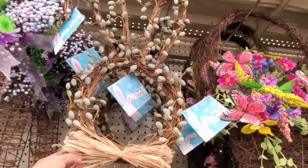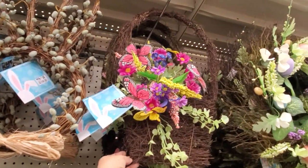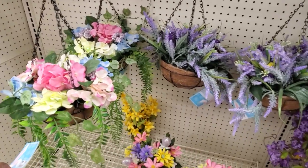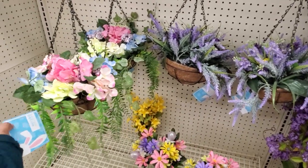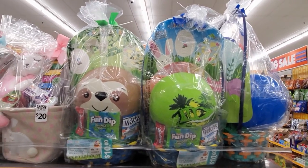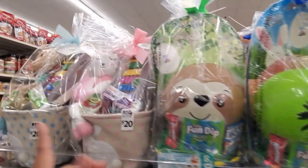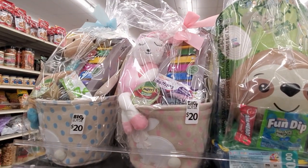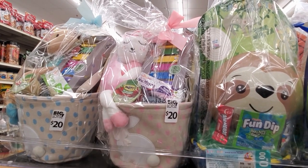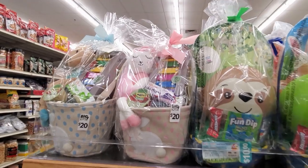The eggs and bunny are only $8. This one is $16. I don't remember that one. The one with the butterfly is only $14, and $20 — I feel like that's kind of pricey. We have a sloth and a dinosaur for only $10: you get fun dip, a fruit snack, a ball, and a basket.